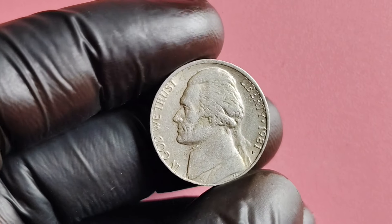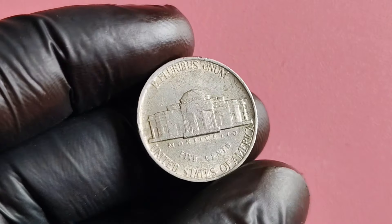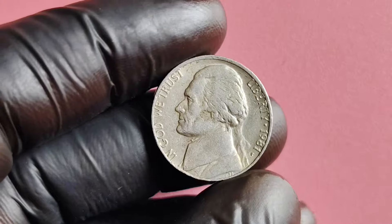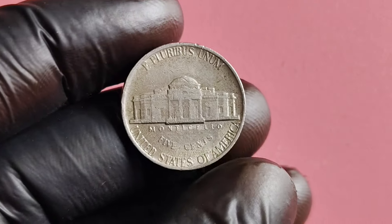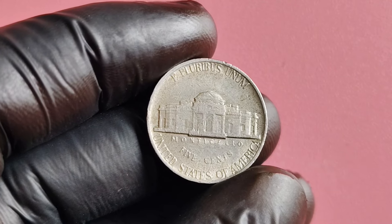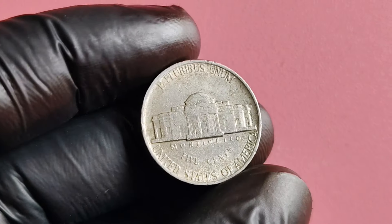If you happen to stumble upon a 1981 P-Mint Mark Jefferson nickel with a full strike in mint or uncirculated condition, you could be looking at a six-figure payday. These rare coins have been known to sell for upwards of a million dollars at auction. The best way to determine if your coin is worth a fortune is to have it professionally graded by a reputable coin grading service. These experts will evaluate the condition and rarity and assign it a grade on the Sheldon scale, ranging from poor (P1) to perfect mint state (MS70).